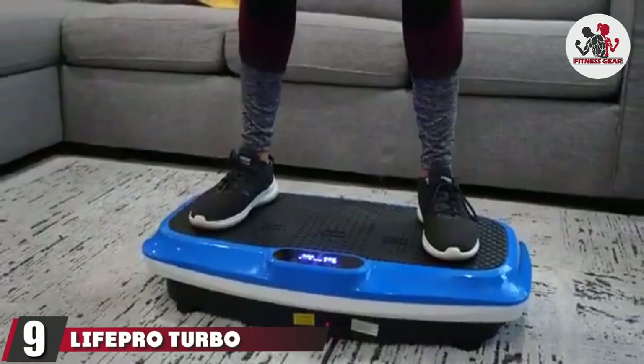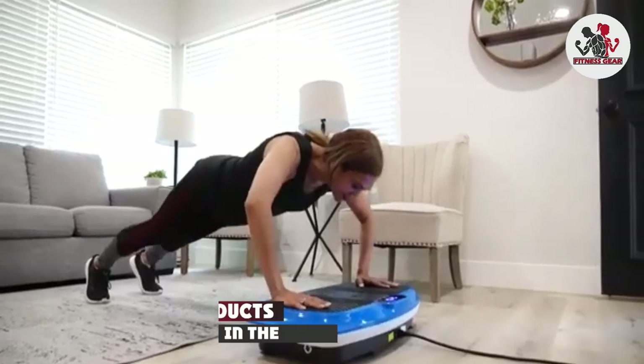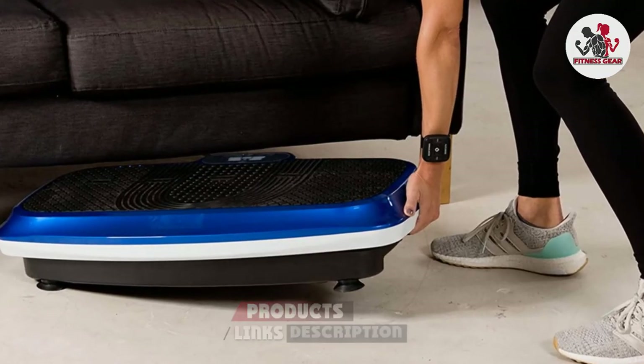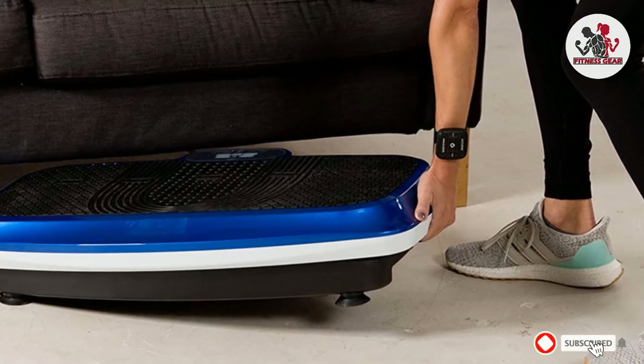Next at number nine, we have the LifePro Turbo 3 Vibration Plate Exercise Machine. Recovery is arguably more important than your workout, and for that you need the Turbo Vibration Plate. Whether you're fighting lower back pain, aching knees, or arthritic joints, stepping on the Turbo Vibration Plate will give you immediate and noticeable relief.